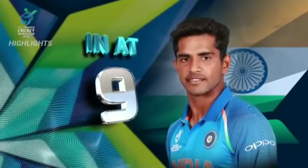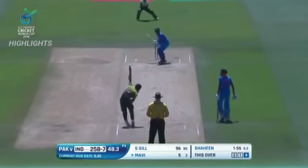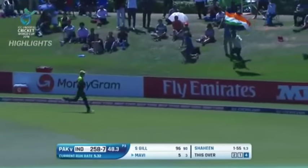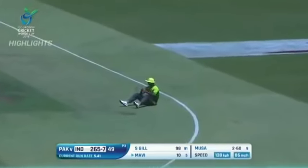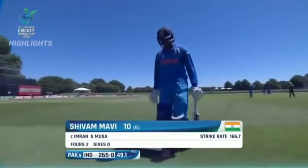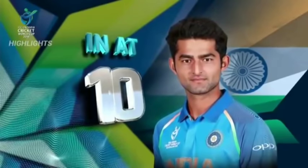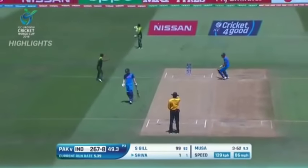Mavi comes in at nine — beautifully played, back-to-back boundaries. Then out, straight to mid-wicket, Mavi gone for a quickfire ten. It's 265 for eight. Superbly bowled — another wicket for Moussa. He has been brilliant with his wicket-taking ability, four wickets to him. Shiver goes for one, it's 267 for nine. Nishan Patel on strike.